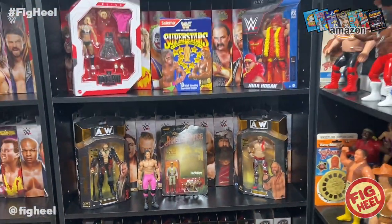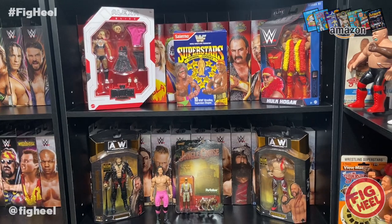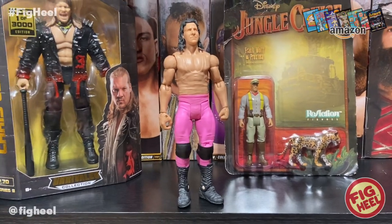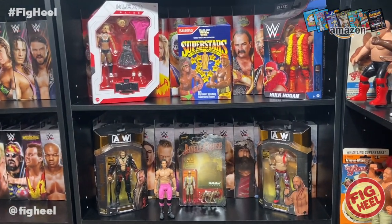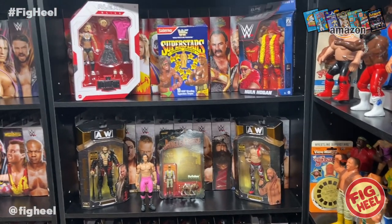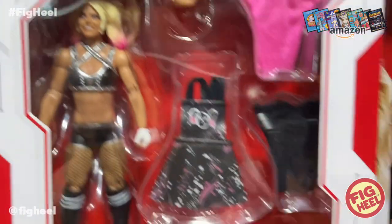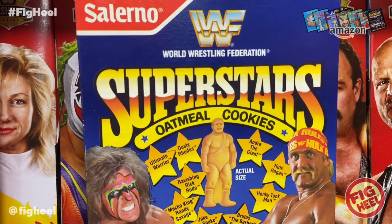So that's the cool stuff this week: the Salerno Superstars cookies box, Series 91 Hulk Hogan Elite, Alexa Bliss Ultimate Edition, the 1-of-3,000 Lance Archer and Chris Jericho, the Jungle Cruise Reaction figure of The Rock as Frank Wolf, and the test shot prototype Bret Hart from the early years of Mattel's license. Comment below with your favorite thing I picked up and your favorite thing you picked up this week. Like, comment, subscribe, follow me on Instagram, TikTok, and Twitter at Fig Heel. Also check out our new sponsor Whatnot — I've been getting some really cheap stuff there. Someone got a mint-on-card LJN for 100 bucks, which normally goes for way more. Click the link in the description, join, and you automatically get $10 toward your first purchase.